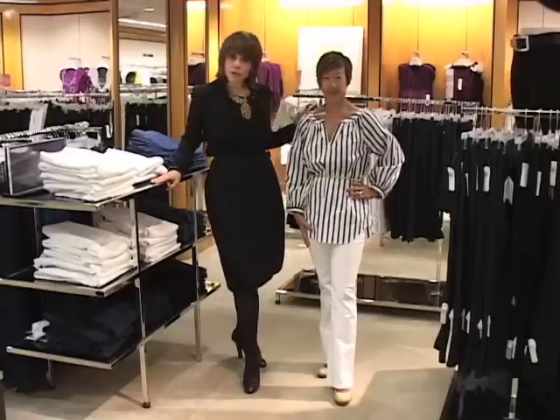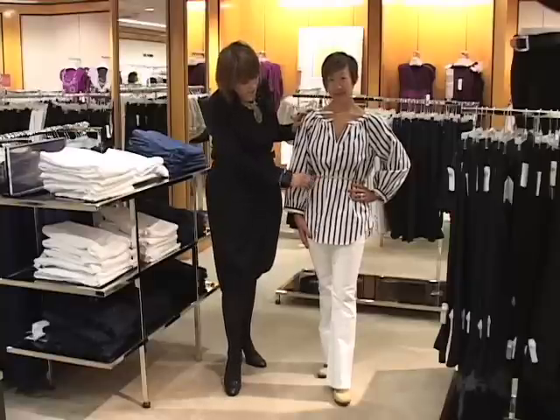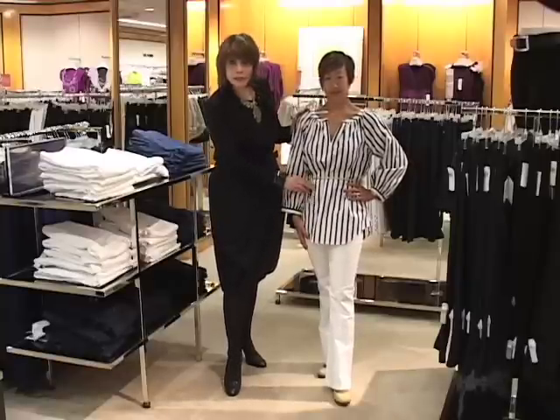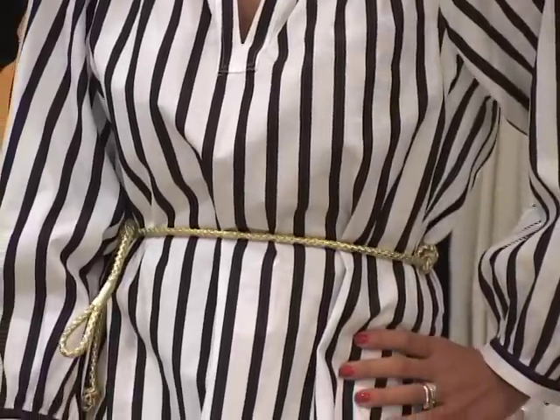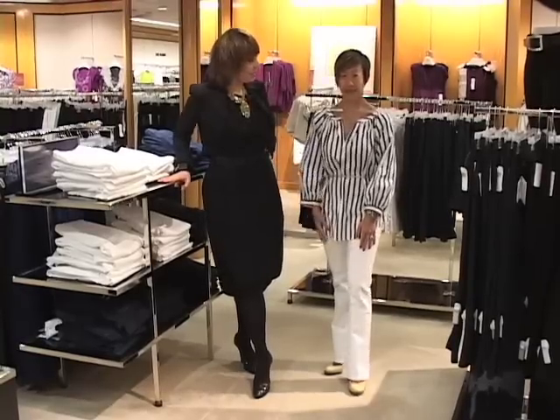The top, although large and voluminous, also has a vertical stripe which creates a nice up-and-down look. The belt is very narrow and simple with a little detail, and the gold on it zhuzzes it up a bit. Because of the stripe and the fit, this is a perfect look on her and she looks great.